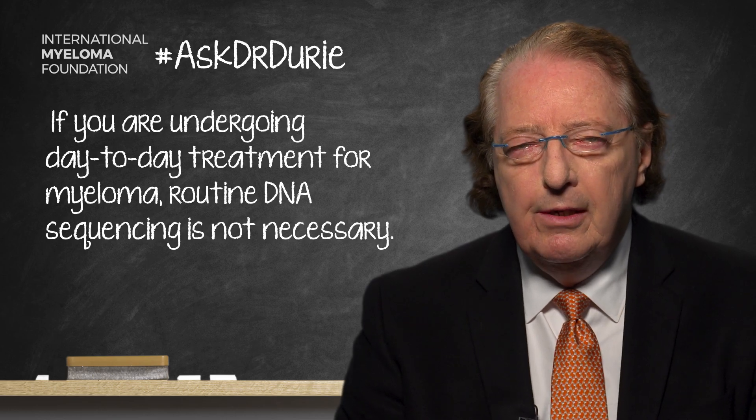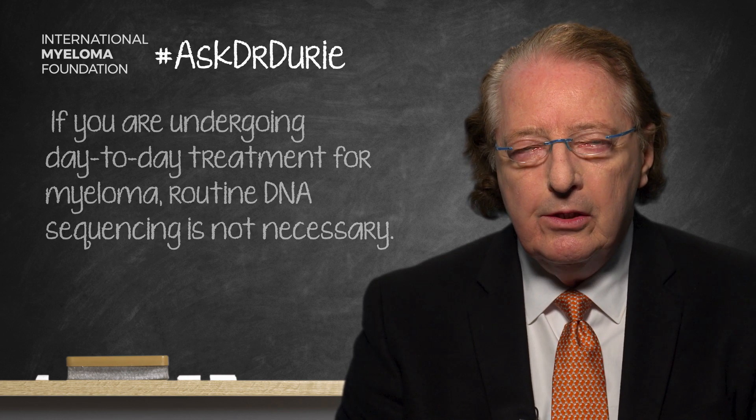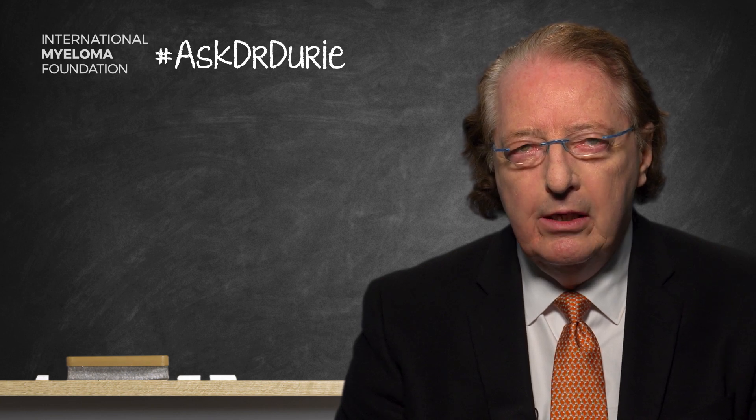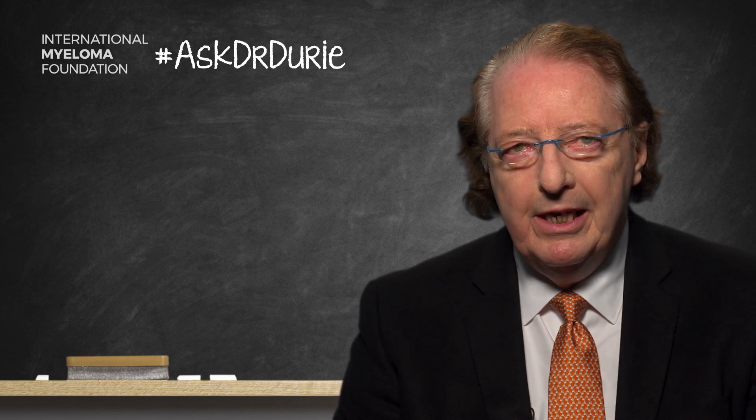The results of DNA analysis have shown that myeloma has many, many mutations present. There are some recurring mutations which do indicate a poorer outcome and indicate to the doctor that some alternate treatment is probably indicated to achieve the best results.